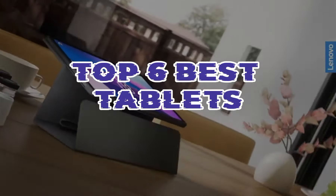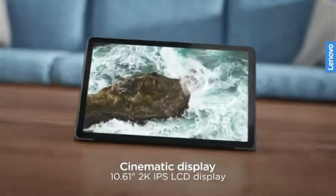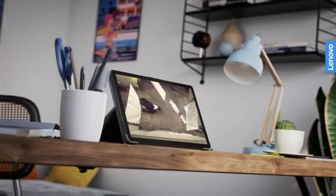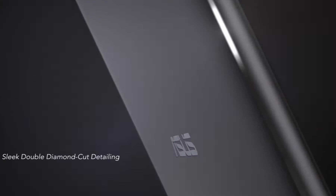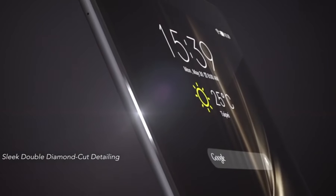Embark on a digital journey with our curated selection of the Top 6 Best Tablets. From sleek designs to cutting-edge technology, these devices redefine portable computing. Whether you prioritize productivity, entertainment, or versatility, discover the ultimate tablets that deliver an unparalleled blend of performance and innovation.